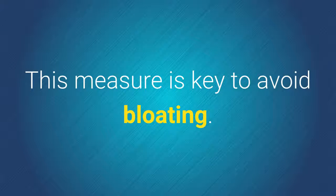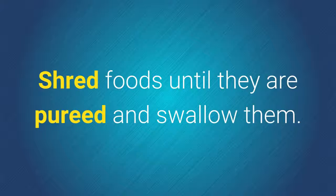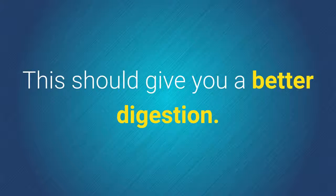4. Chew slowly. This measure is key to avoid bloating. Shred foods until they are pureed and swallow them. This should give you better digestion.